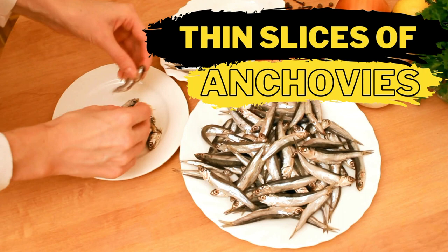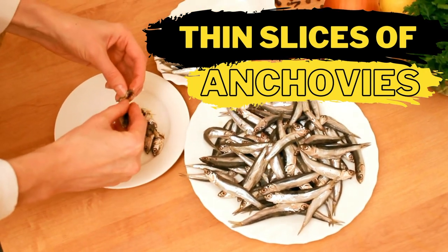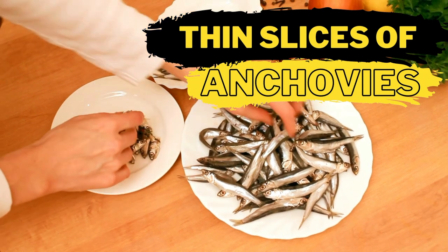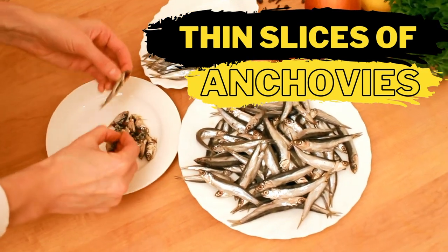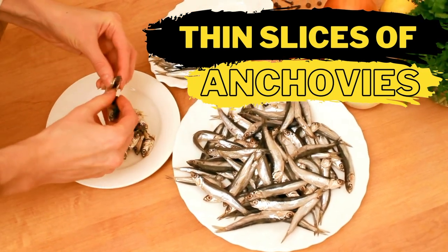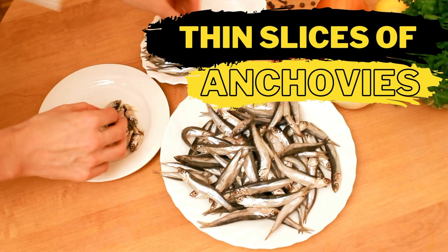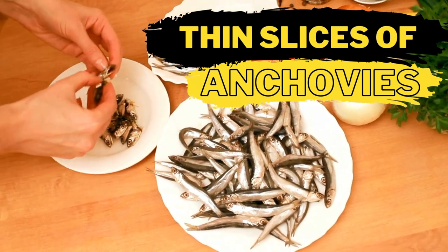Anchovies have a salty, rich flavor that can be compared to soy sauce. When finely chopped they can be added to a stir fry or a sauce to achieve a similar taste. However, because anchovies can't easily be made into a liquid, they will not work well as a dipping sauce or marinade unless mixed in with the sauce beforehand and blended. Anchovies can also be overbearing, so go easy when adding them to your dishes.